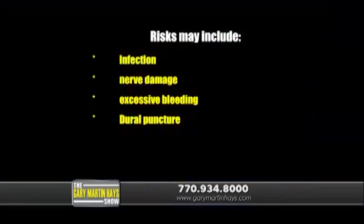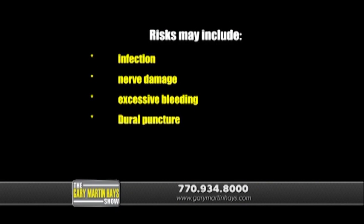What are the risks of having an epidural steroid injection? Anytime anyone is having an invasive medical procedure, there can be risk. An epidural steroid injection is invasive. Risks may include infection, nerve damage, excessive bleeding, or you could have what's called a dural puncture.